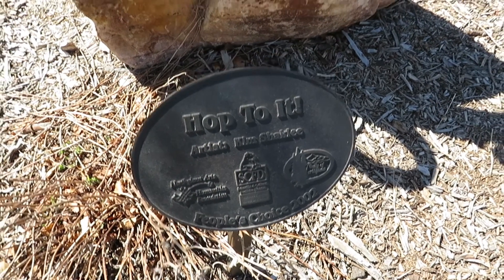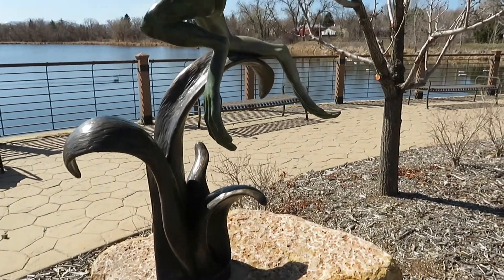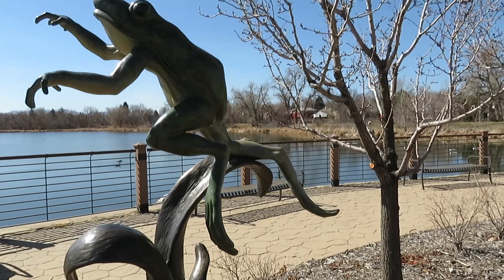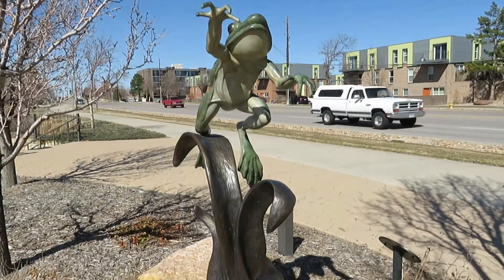Hop To It is a bronze sculpture created by artist Kim Shackley of Brighton, Colorado. This sculpture was dedicated in June 2003 with an original value of $6,500.